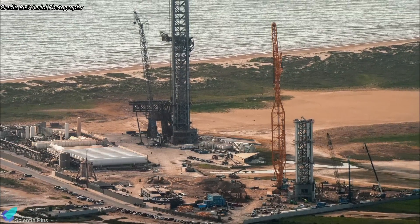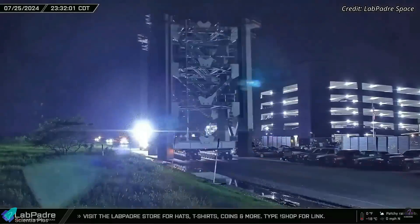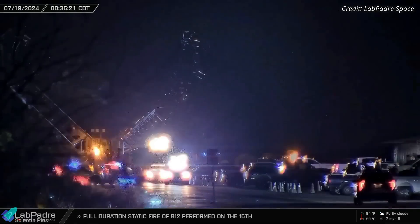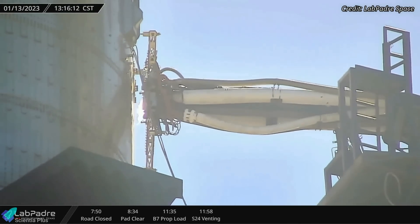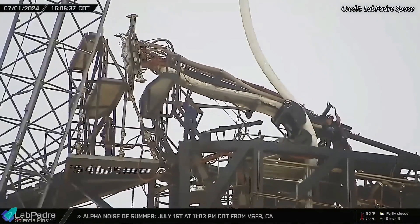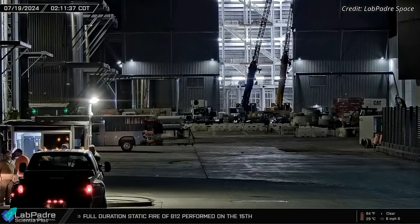The second launch tower construction is swiftly progressing at the launch site. The fourth section of the tower was rolled out on July 22 and stacked atop the third section on Thursday afternoon. A few hours later, the fifth section was transported to the launch site for stacking. The remaining sections are currently being prepared at the Sanchez site and are expected to be rolled out soon. Meanwhile, the tower arm carriage, the final piece of the shipment from Kennedy Space Center, has arrived at Starbase and is being prepared at the Sanchez site alongside the tower arms delivered two weeks ago. The only major component yet to be spotted is the Starship Quick Disconnect arm. SpaceX plans to upgrade the ship Quick Disconnect on Tower 2 to enhance its retraction speed, and it may also feature shielding for protection from a lifting rocket.